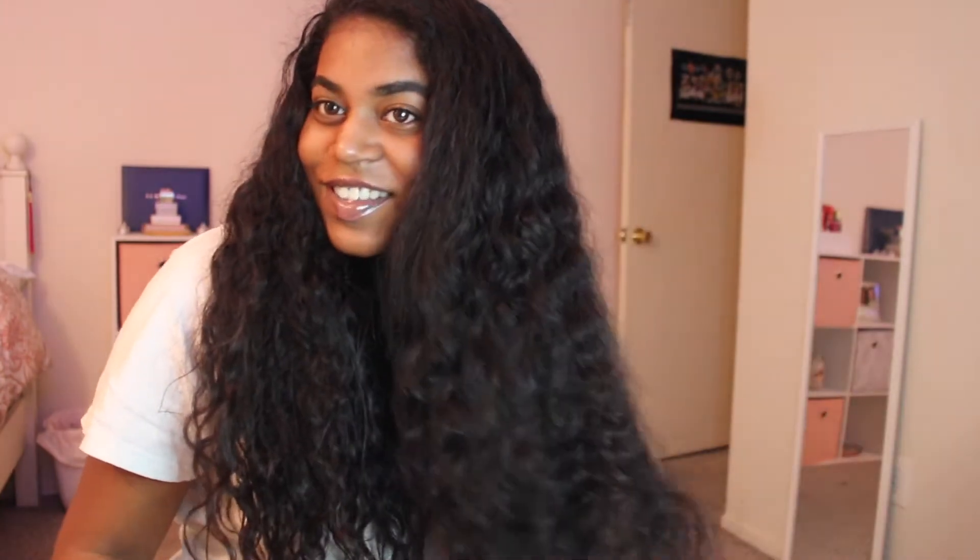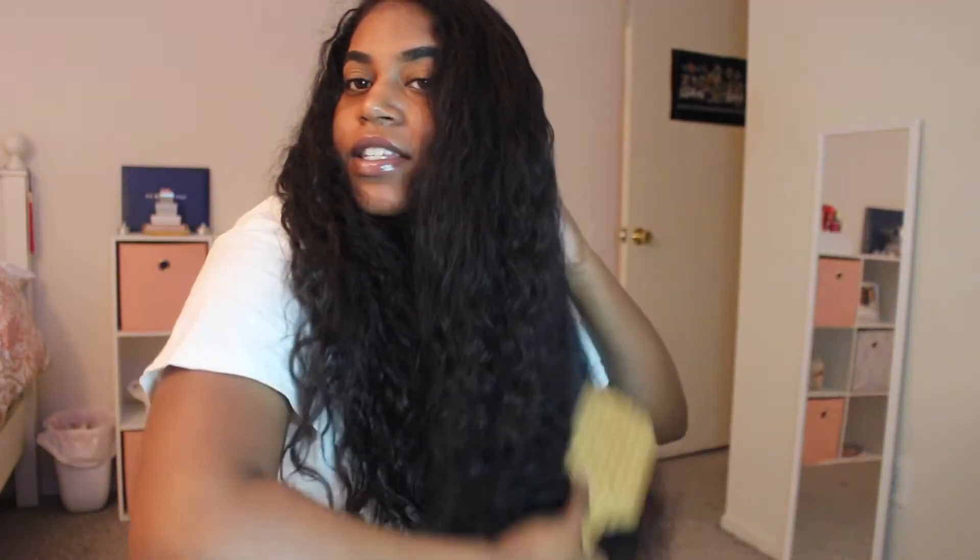It makes you look kind of crazy but that's what you gotta do. I just brushed my whole hair out — this is what happens when you brush out curls. I just got out of the shower and my hair is literally dripping wet.